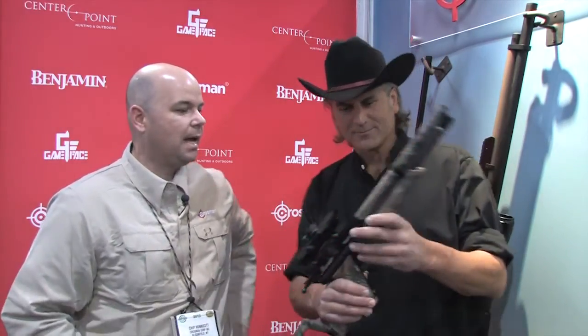Hey guys, this is Chip from Crosman. I'm with Jim Schocke. He's been out hunting with the Rogue 357. We've got something new for you this year — this is the Benjamin Woods Walker. It's a .22 caliber pistol carbine. What we find is that deer hunters like it because they can take care of the squirrels before that buck shows up.